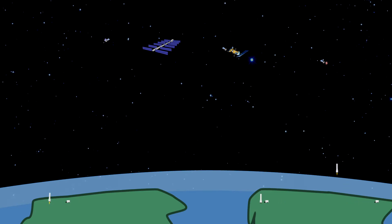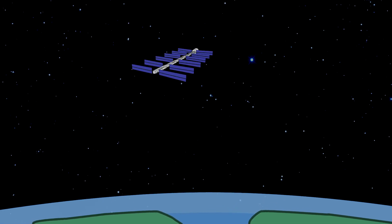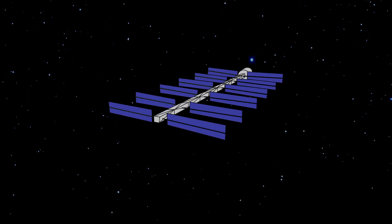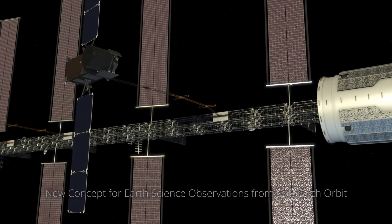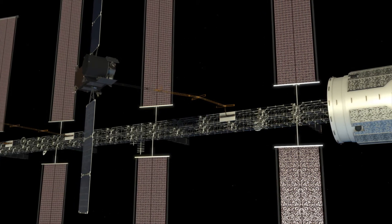More advanced components can continue in development while other parts of the mission have already left the ground. Autonomous in-space assembly is a new paradigm for constructing spacefaring equipment.